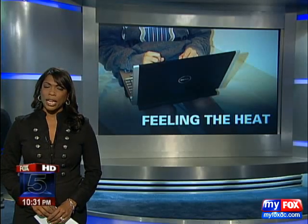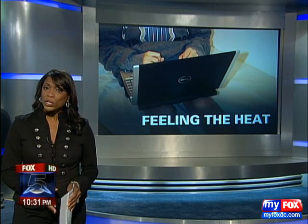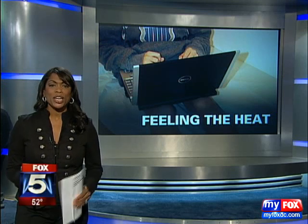If you spend any time at all on a laptop computer, you know that using it the way it was originally designed can generate lots of heat on your lap. Tonight we're learning that feeling that heat can be harmful to your skin. Fox 5's Bob Barnard explains.